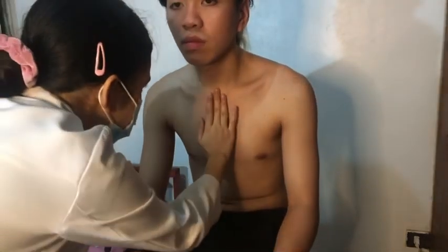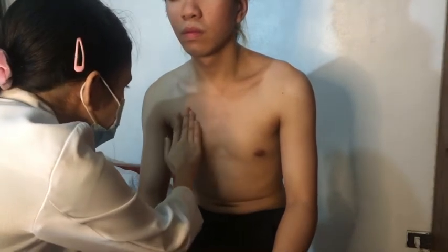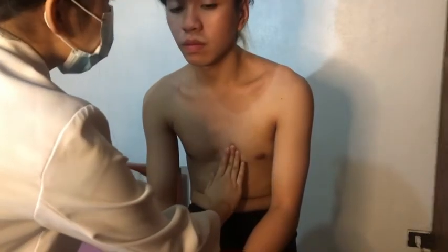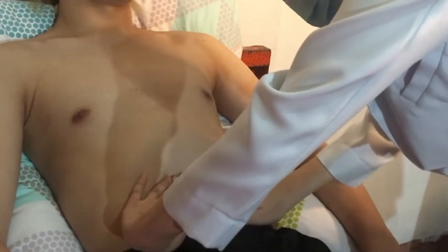Okay. So now I'm going to palpate your angle of Louis, the aortic, pulmonic, tricuspid, and apical areas. Okay. As I can feel your aortic and pulmonic area, I don't feel any type of pulsation, and I don't feel any heaves or lifts on that area, which is good. Now on your apical area, it is located on the left center of your chest, and I feel pulsation, which is good and normal. And as I can feel, there is no pulsation in your abdominal area, which is good.